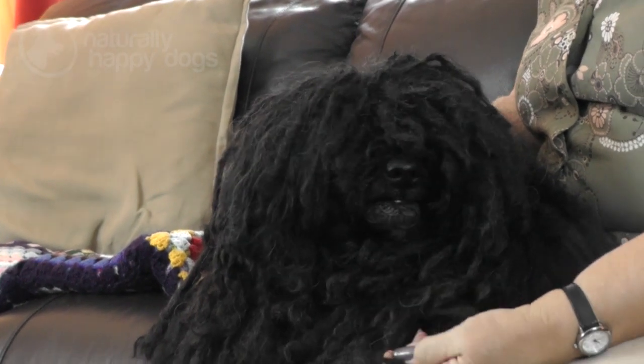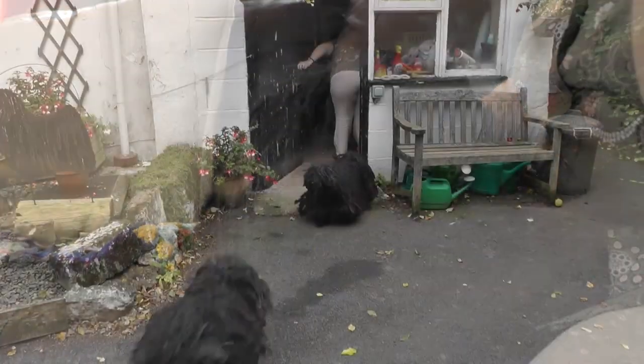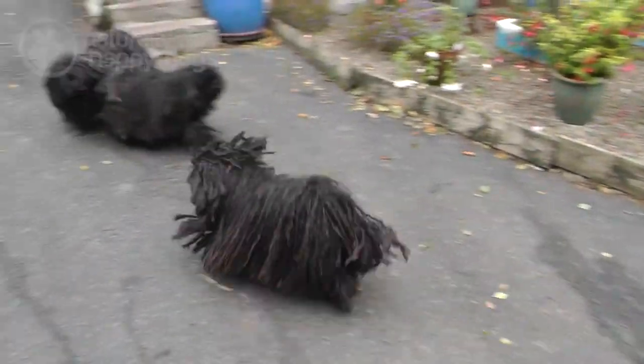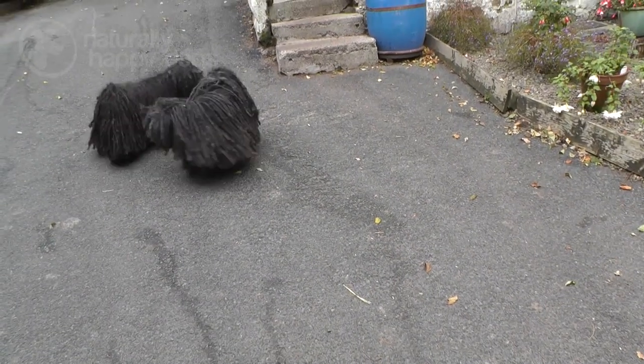They are a medium dog, medium weight, medium boned, very lively. They do like a lot of exercise. They're not a dog to be left all day while somebody goes out to work. They need companionship. They need to be with their people.